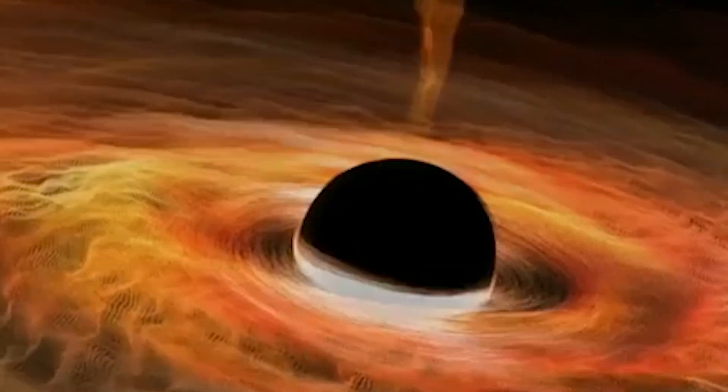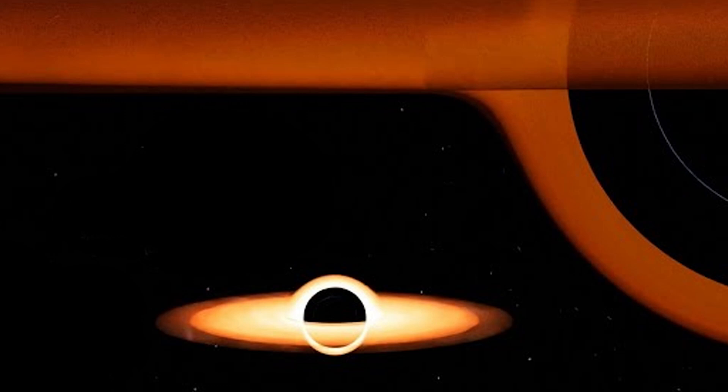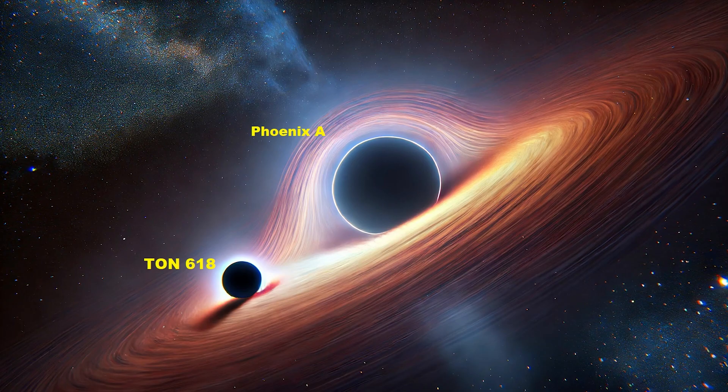There are supermassive black holes and ultra-massive black holes. We have our very own supermassive black hole at the center of the Milky Way called Sagittarius A*, which has the mass of four million Suns. To classify as an ultra-massive black hole you need the mass of at least 10 billion Suns. Phoenix A and TON 618 have masses of over 50 billion Suns and are multiple times wider than our entire solar system. Our solar system is about three light years across — roughly 18 trillion miles. These black holes would look at our solar system the same way you'd look at a solitary Skittle.